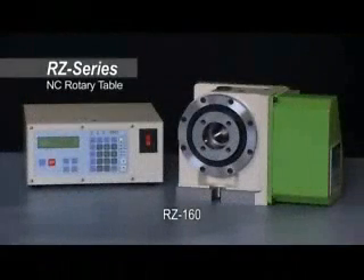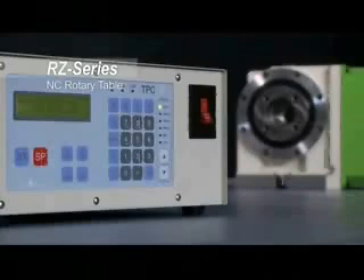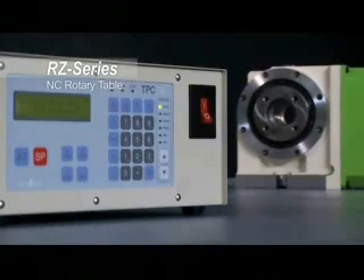The RZ Series NC indexers come equipped with a TPC Junior NC controller, allowing for easy machine tool setup and economical TsudaKoma precision.